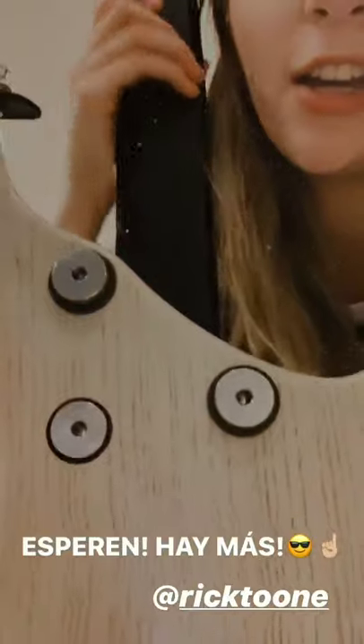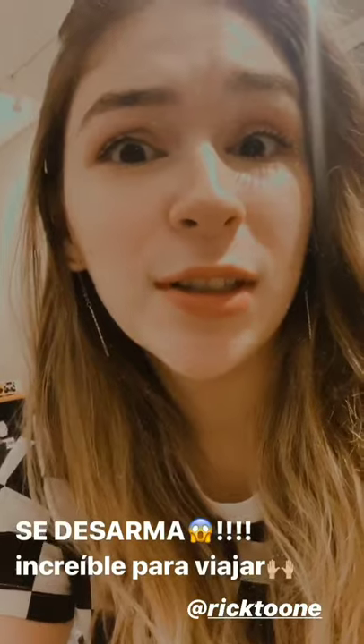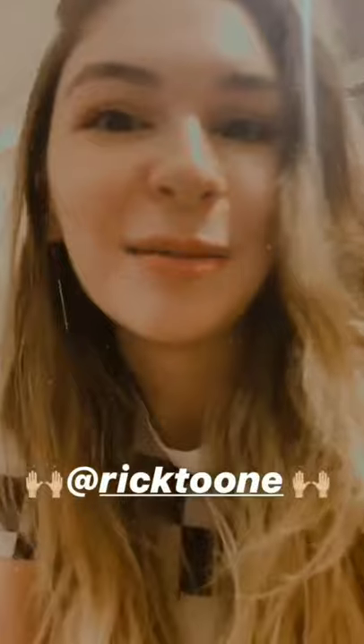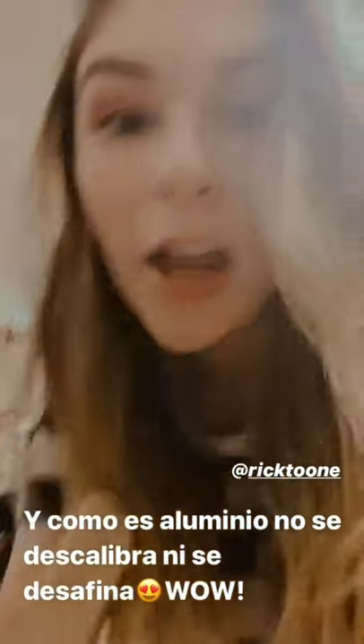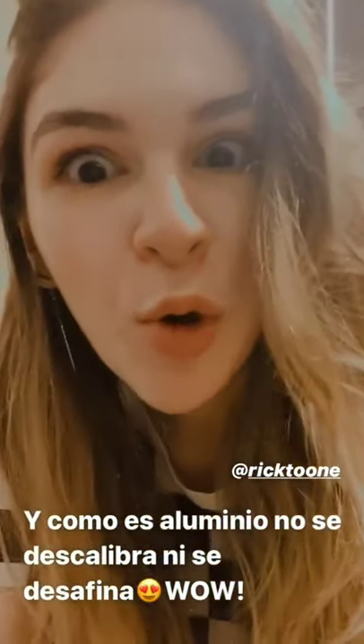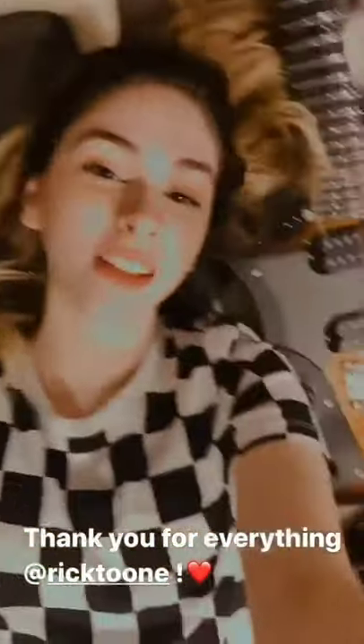This guitar is even crazier because you can actually take it apart. Right here, you can take the neck apart from the body. And I can literally take my guitar in a bag — that makes it so cool for airports and stuff. Because there's always the fear that something's going to happen to it at the airport. So I can actually take it on the plane with me and put it back together, and not worry about it getting decalibrated or out of tune, because it's an aluminum neck — it won't move. Needless to say, I love my guitars. They are the best.